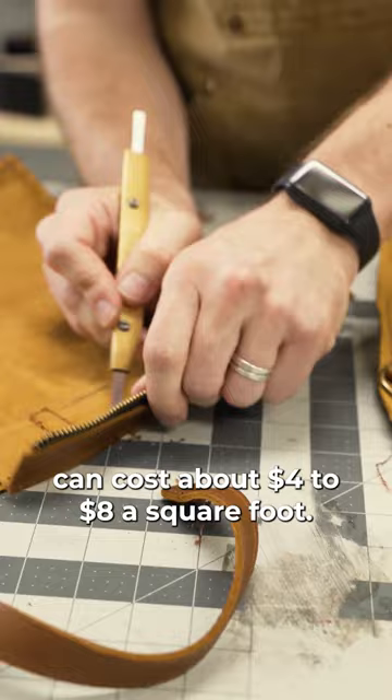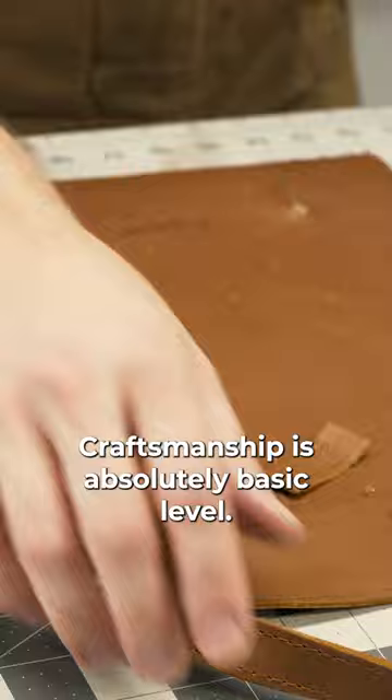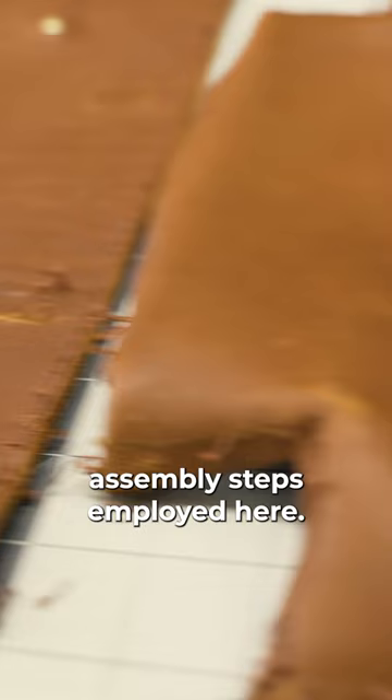This is Portland Leather's mini crossbody tote. They use the pull-up cowhide on this project. Craftsmanship is absolutely basic level. There are only minimum assembly steps employed here.